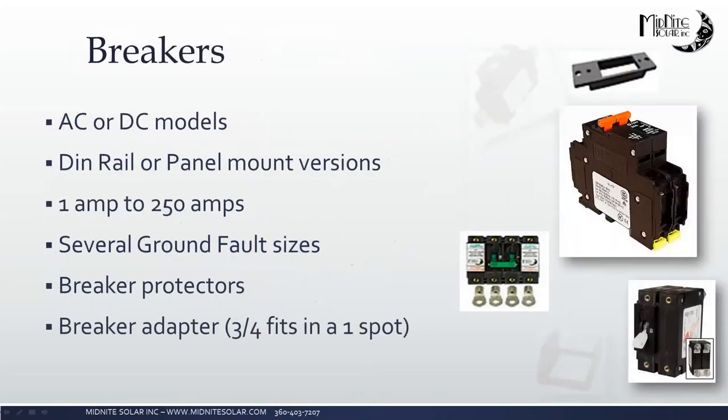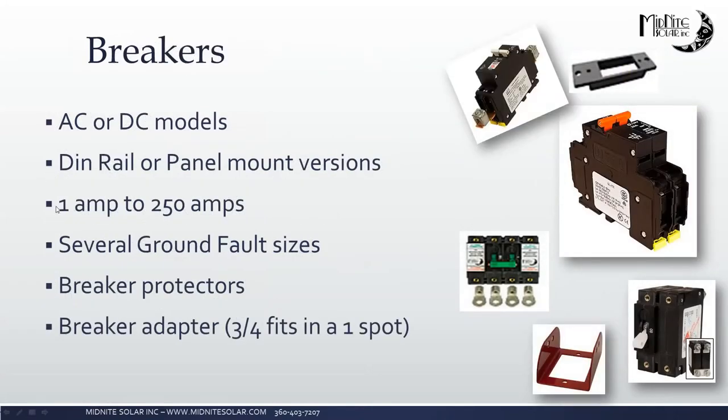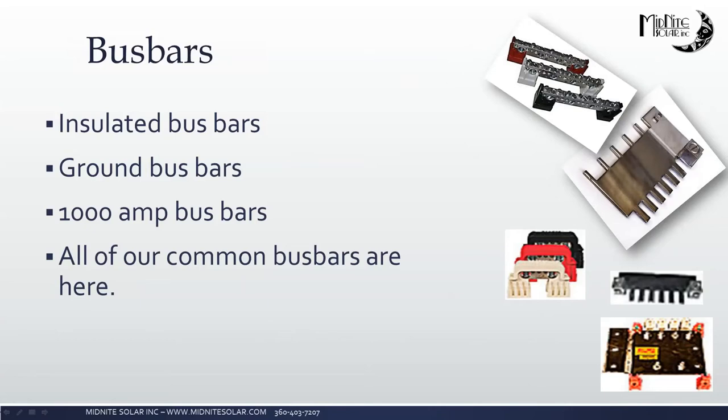Moving on to our breakers — all Midnight circuit breakers can be used at 100% of the rated current when mounted in one of our Midnight enclosures. They come in AC and DC, with DIN rail and panel mount versions, ranging from 1 amp to 250 amps. We have ground fault, remote breakers for rapid shutdown equipment, breaker protectors, and a breaker adapter that allows you to use a 3/4-inch breaker in a 1-inch slot since 3/4-inch breakers are more available. We also have a full range of bus bars — insulated, grounding, and 1,000-amp — including replacements for our combiner boxes.